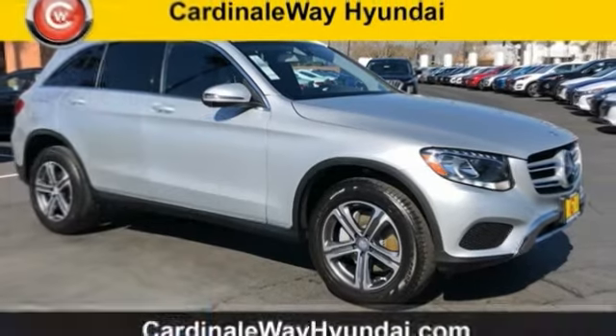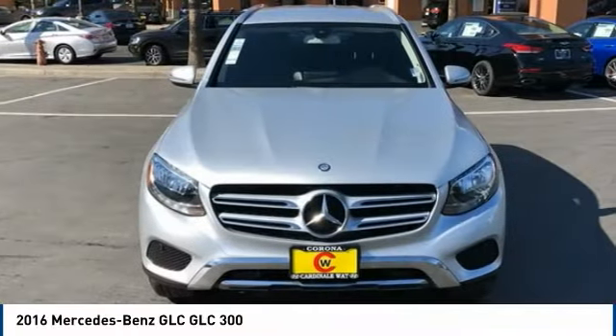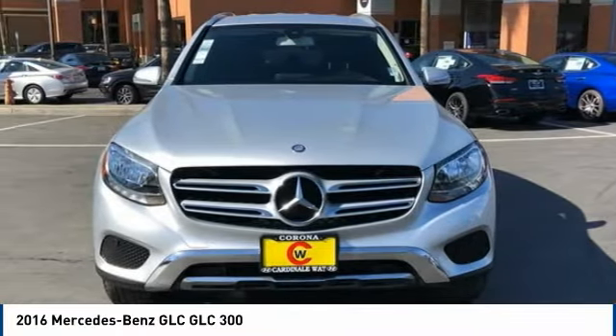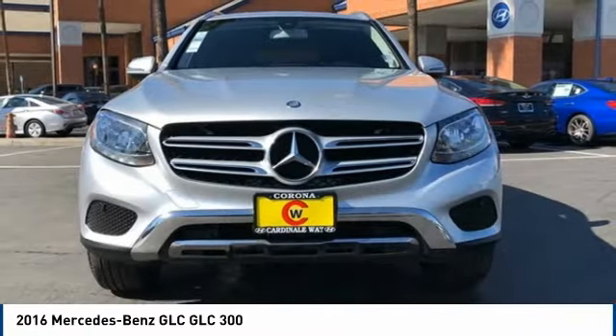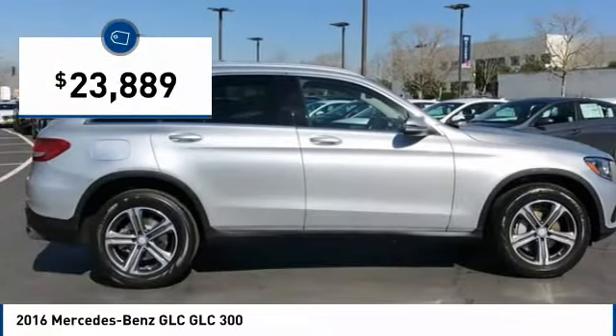Looking for the right vehicle? Check out the 2016 GLC. The Mercedes-Benz GLC sets the bar for the luxury SUV — a midsize SUV that's all lean muscle and has a roomy new cabin full of style and substance, and is priced below $25,000.